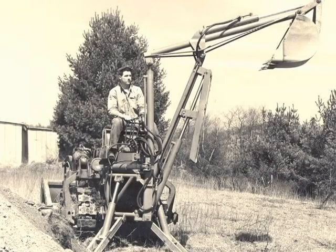Later on, backhoes were developed which dug a little deeper and had a little more swing. In fact, you can see myself in 1952 operating a new backhoe.